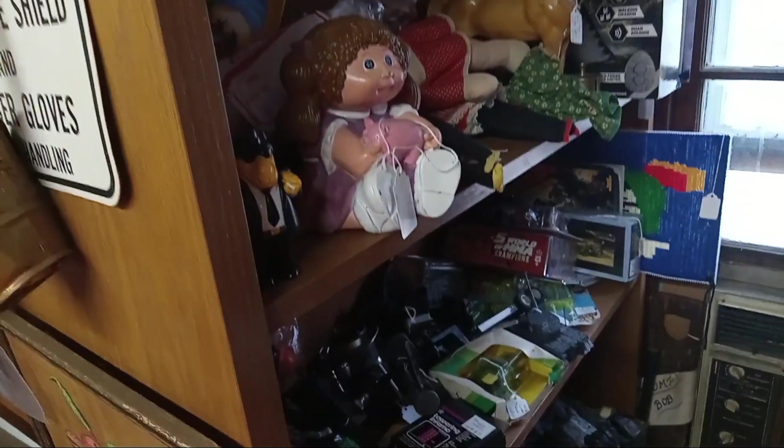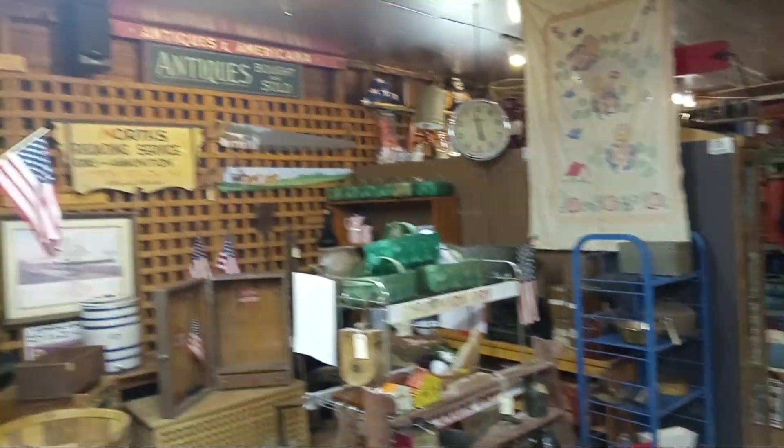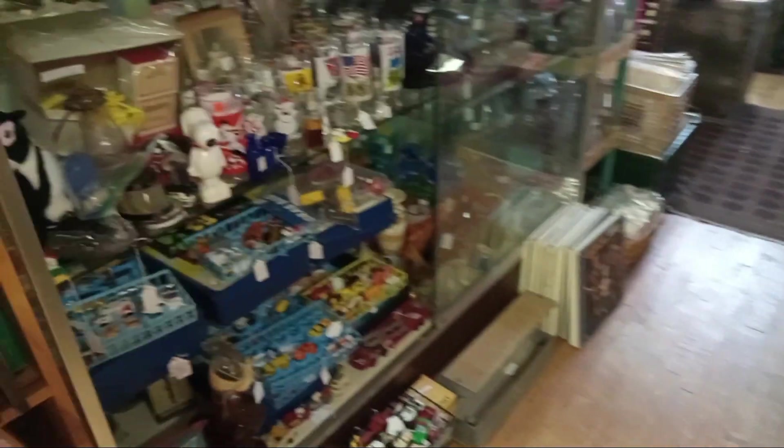There's so much stuff in here. You never know what you're gonna find — it could be something new, could be pushed down in a corner and you have to dig to find it and realize it's new. This is Ron's area. There's that board, Hot Wheels. I'm not gonna turn the fan off today, sorry for the inconvenience.